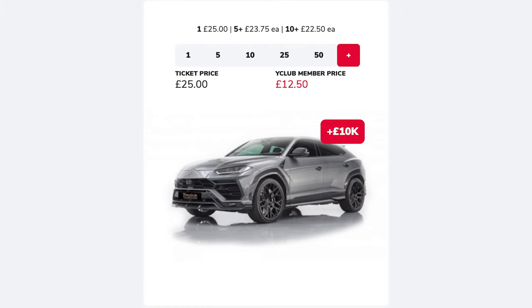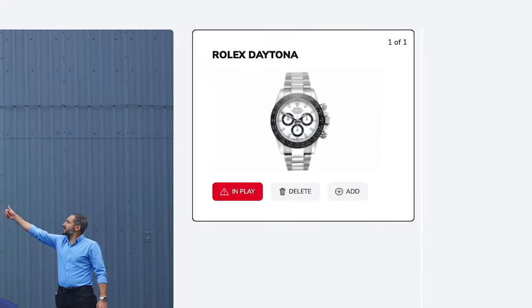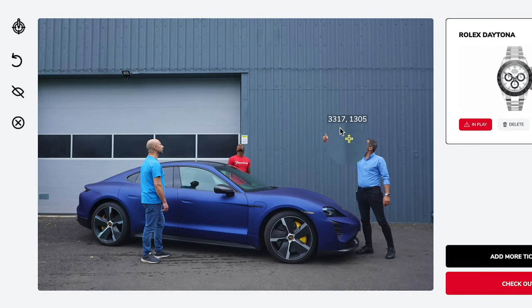Ticket prices will vary according to the chosen prize you are playing for, and you can play as many times as you like and for as many different prizes as you like. Once you choose which prize you'd like to play for, you lock in your coordinates for where you believe the coin is in that picture.